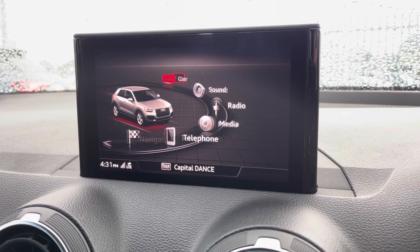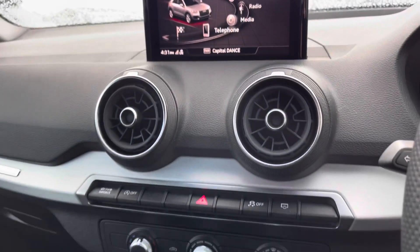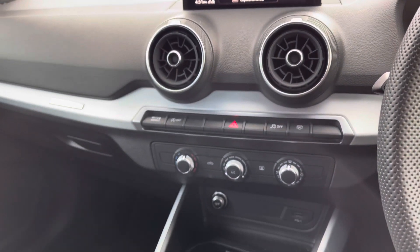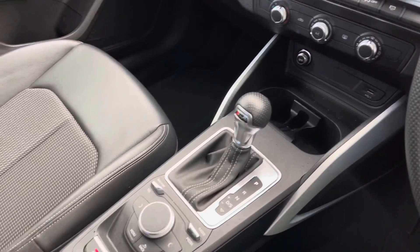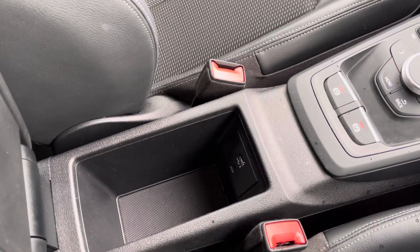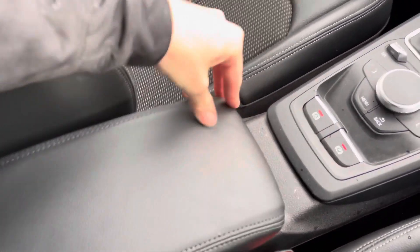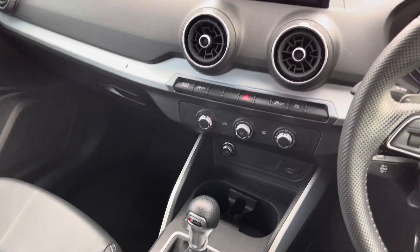Nice and easy to use. You do also have Apple CarPlay — I'll insert a link to a video previously done on how to set that up. Moving down to the air conditioning vents and the easy-to-use air conditioning panel. The S-tronic gearbox drives fantastically. You've got your leather centre armrest with storage underneath.